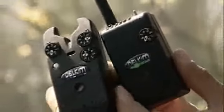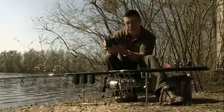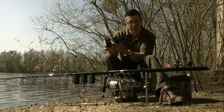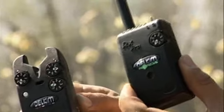On the receiver you've got six colours of LEDs, so if you wanted you could fish six different colours on your rods. You can also programme four rods into one colour, so effectively if you wanted them all on the blue one you could do that, or you could have 24 rods programmed into one receiver — which is a bit excessive. I think three rods is enough for me.